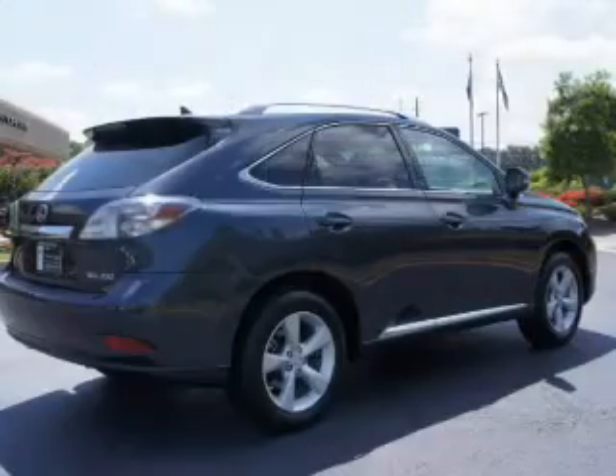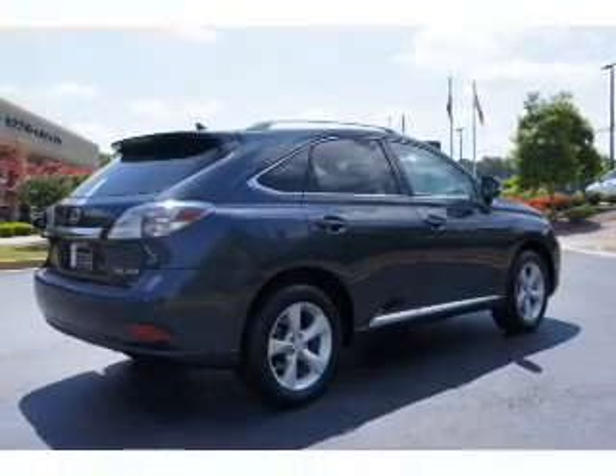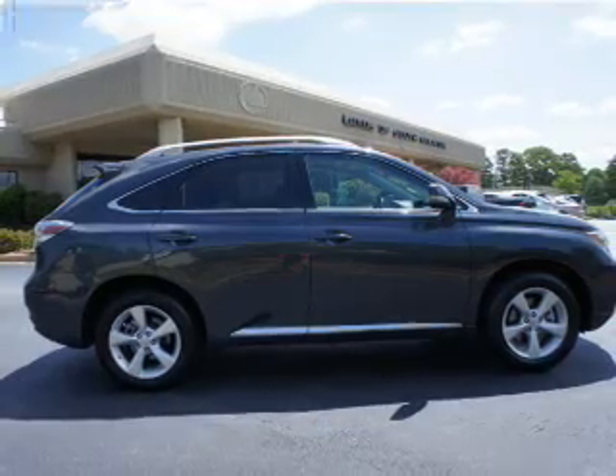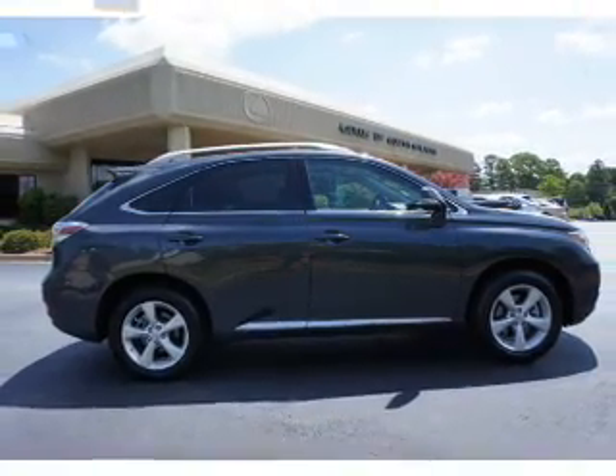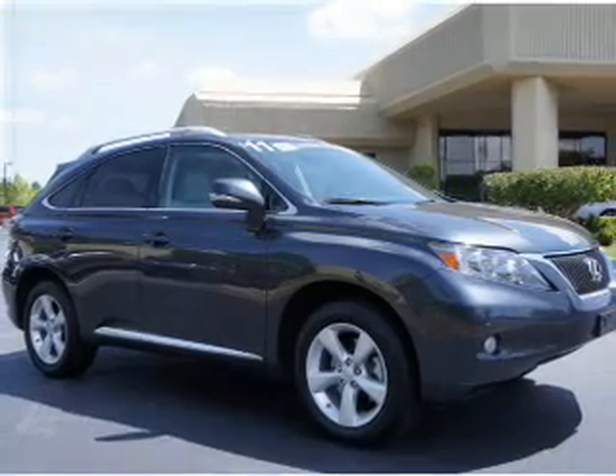Inside you'll find leather seats, heated seats, Bluetooth connectivity, steering wheel controls, push button start, automatic climate control, curtain head airbags, front airbags, side airbags, and side impact door beams.